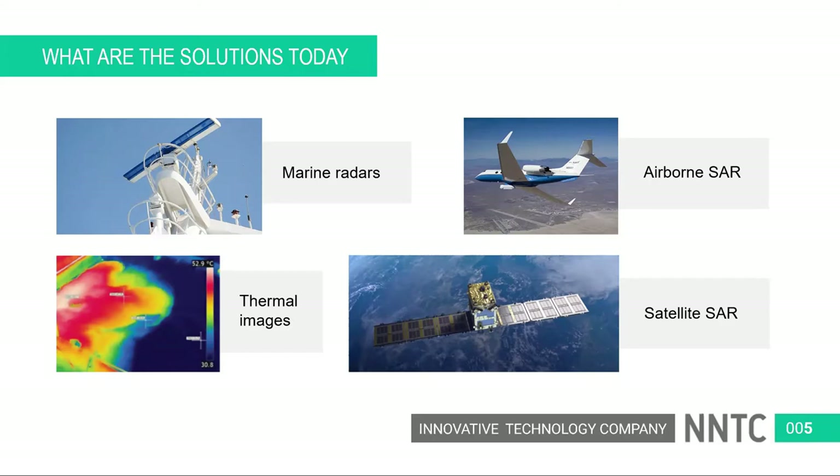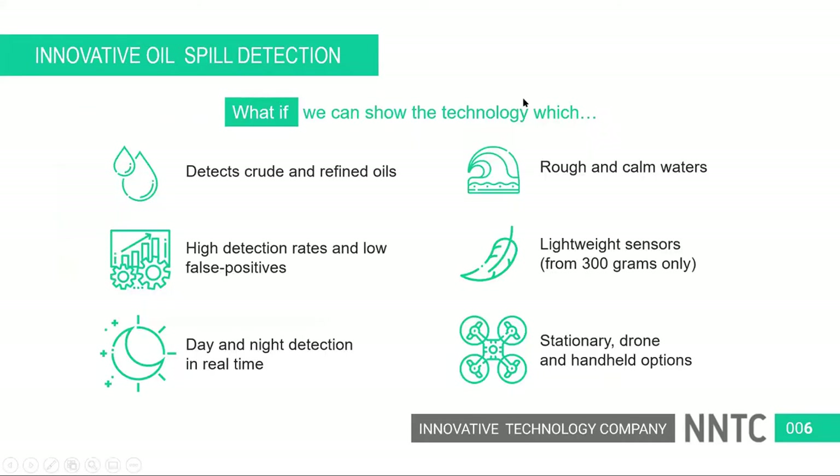The Pyxis and Polaris sensor technology is a completely different approach. What if we can show you a technology that can detect both crude and refined oils on the water surface — rough and calm — with high detection rates, low false positives, day and night? Moreover, it's a very lightweight sensor, starting from about three to three hundred grams, which gives the opportunity to apply it across many different deployment options.